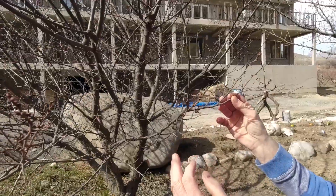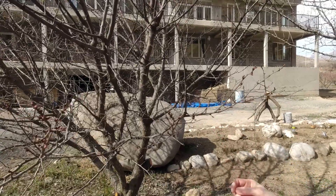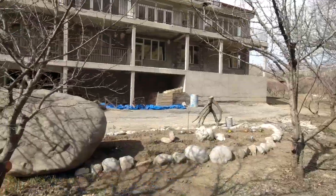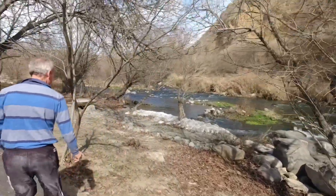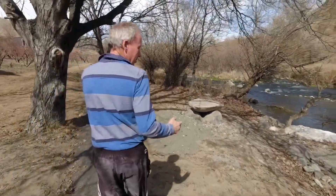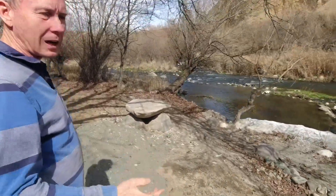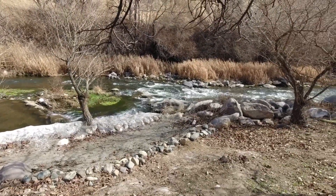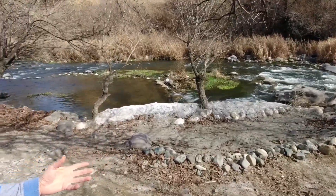If you're traveling in Vayots Dzor in a couple of weeks you'll see apricot, cherry, and apple blossoms. One of my favorite parts is just listening to the water trickling over the rocks. This area we call 'get up' — a river beach — because of course, from Australia and New Zealand, we must have a beach, right? Of course!